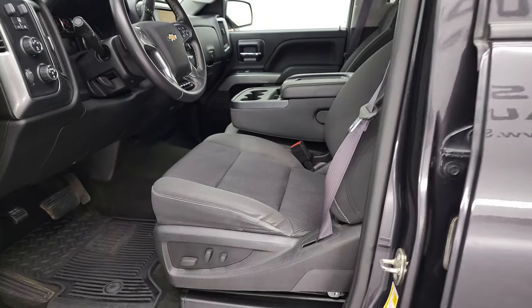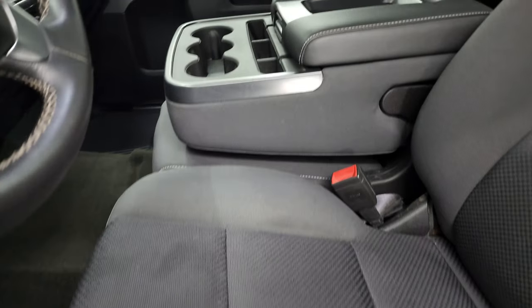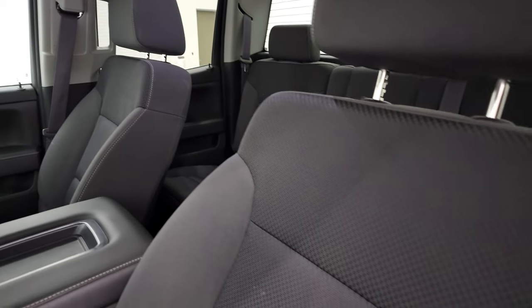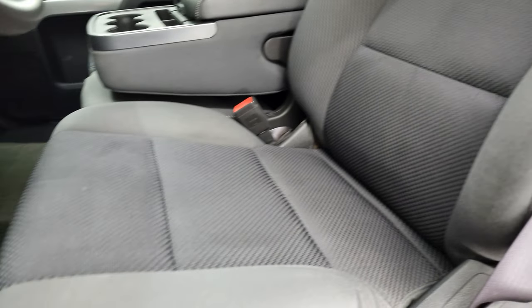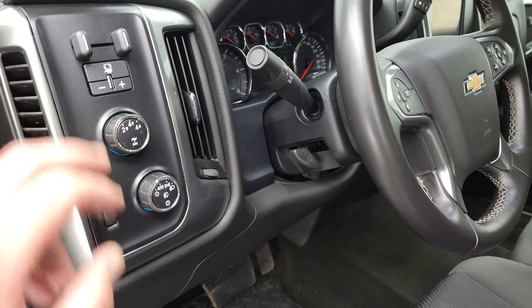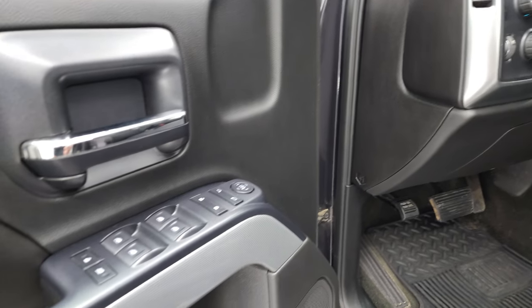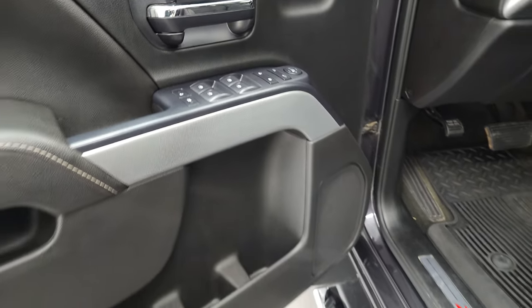Inside, the LT1 package gives you the black cloth interior. You get the 40-20-40 split bench seating in the front — no major rips or tears on those seats, they're in very nice shape. Power driver's seat, all-weather floor mats, auto headlamps, four-wheel drive, factory brake controller, tilt steering wheel, power windows, power locks, power mirrors, child safety locks for the back, and you get that Z71 door trim.